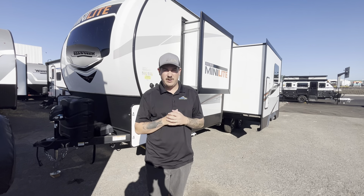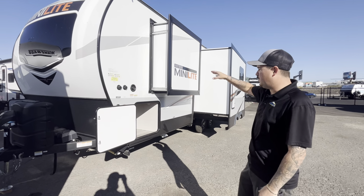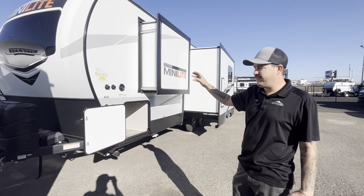Hello everyone, Colby Elmore here from Johnson RV, Medford Oregon. I want to tell you a little bit about one of our premium pieces of inventory here. This is a 2022 Rockwood Mini Lite 2511S.